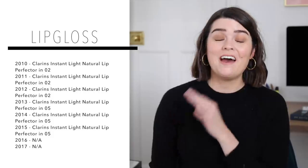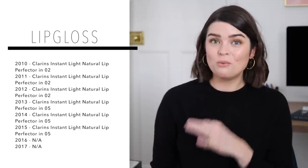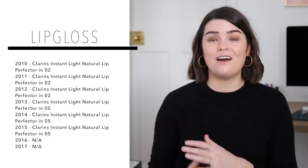I haven't got a lip gloss favourite this year — lip gloss just hasn't really been a thing for me. But I thought I'd include this list because it's quite funny: ever since I started making videos it's always been the Clarins Instant Light Natural Lip Perfecter. If I was to pick my favourite lip gloss formula from this year it would still be the Clarins — I just don't think anything has trumped it. It's just the best lip gloss formula and my mum really loves these too. They feel really nourishing on the lips, they're not sticky at all, and they're a really pretty product.